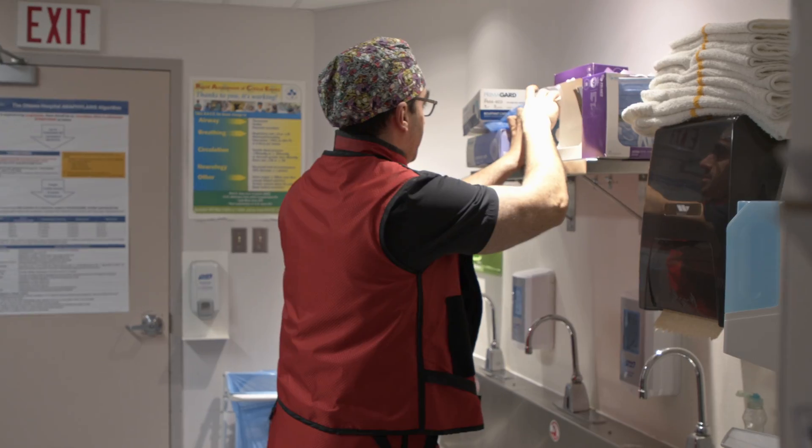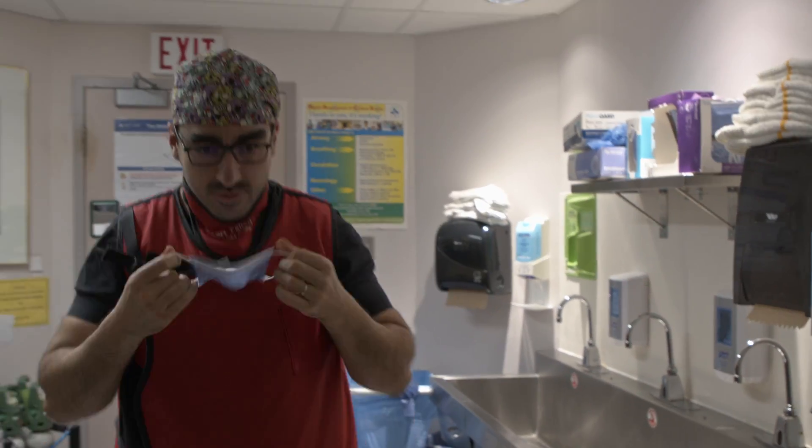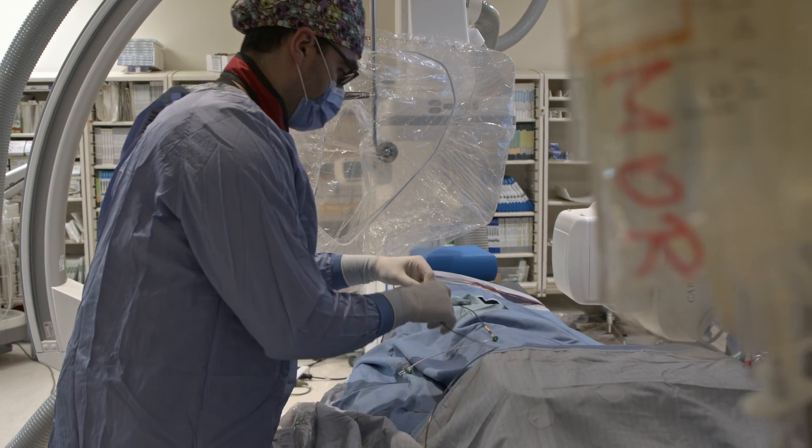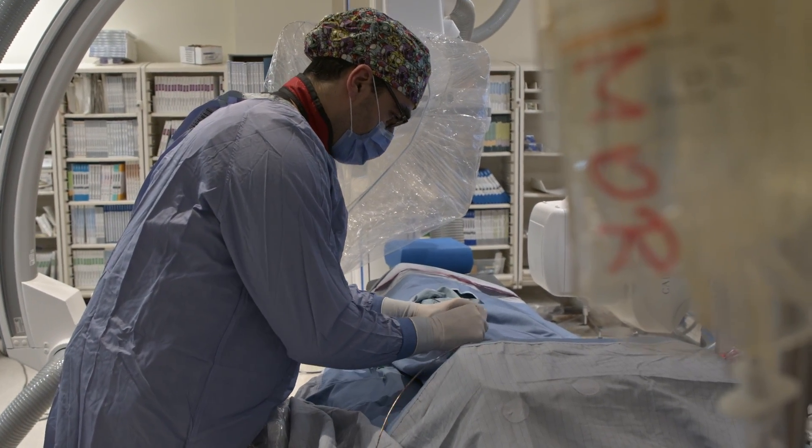Hi, my name is Dr. Robert Fahed and I work at the Ottawa Hospital. I'm an interventional neuroradiologist. My job consists in navigating catheters inside the vessels of the brain to make pictures and diagnoses, but also to treat various conditions that affect the vessels of the brain.